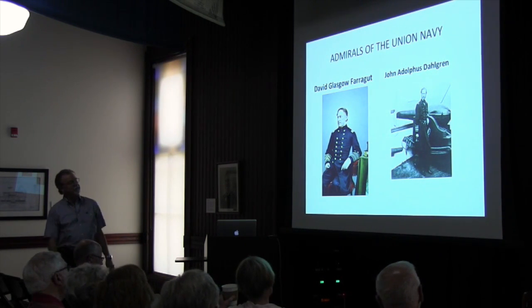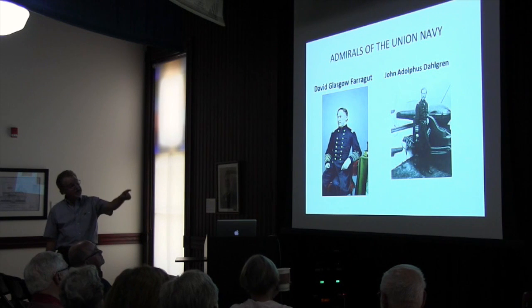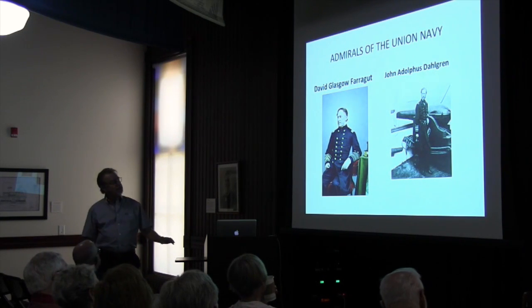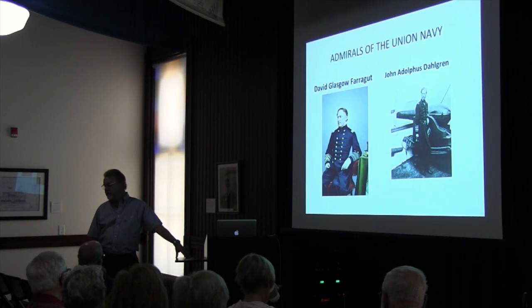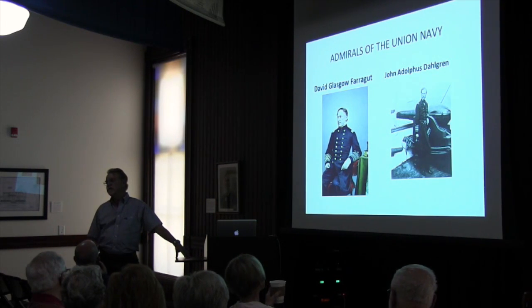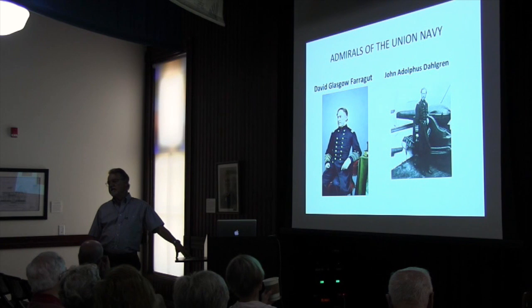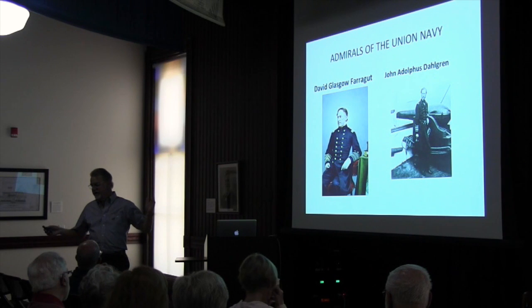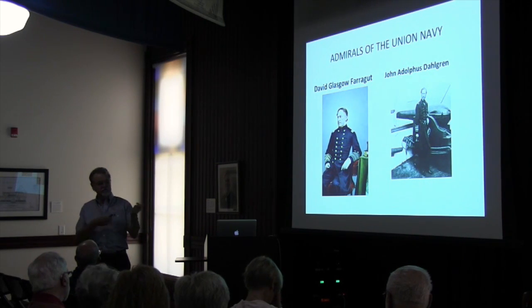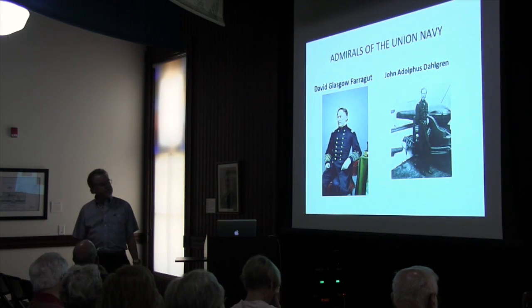Mr. Dahlgren, he's another admiral. Both these guys were in the U.S. Navy all their life. He's standing in front of one of his cannons. This guy is pretty unique — he was a saltwater sailor, but he was an inventor. He invented the 8, 9, 10, 11, and 15-inch shell gun, the boat howitzer, a lot of shells, a naval rifle, and some rifle cannon. He did everything. He was an amazing guy.